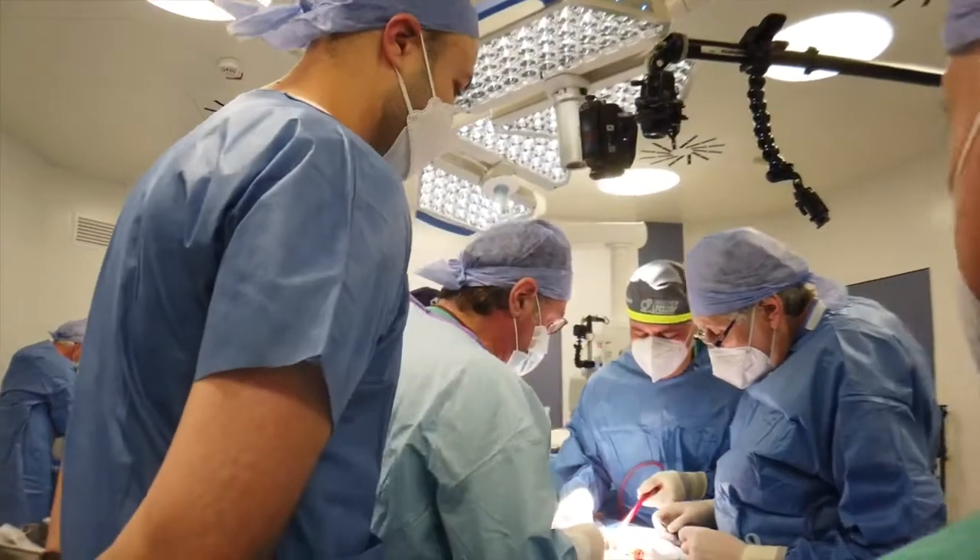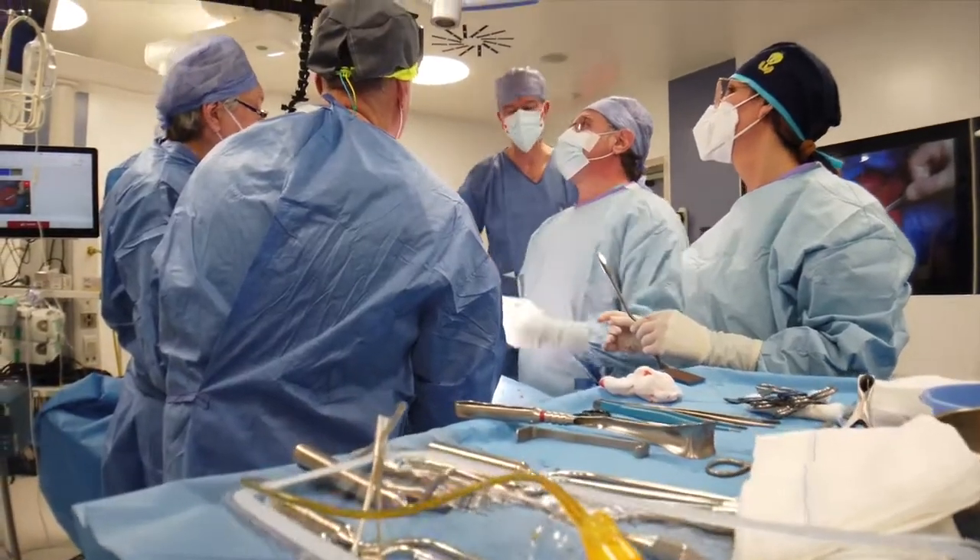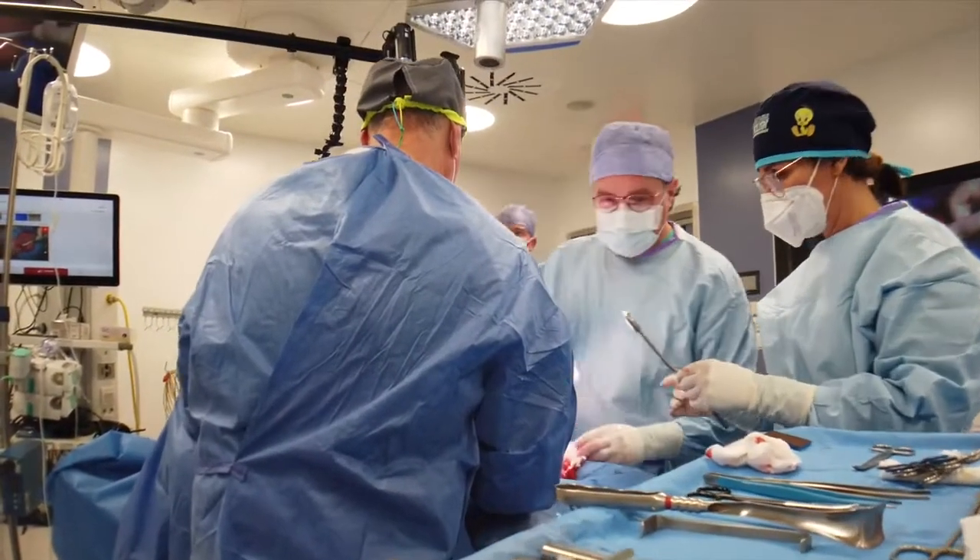We had an interesting case today — a gentleman who's 24, so of course he had high expectations on the surgery and the outcome. Our experience today in the OR, the heart of the OR, with Professor Antonini and his team, was exquisite.